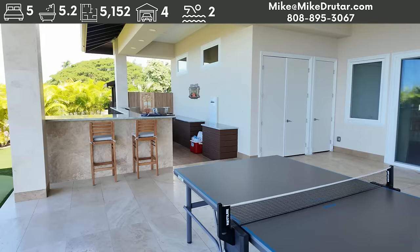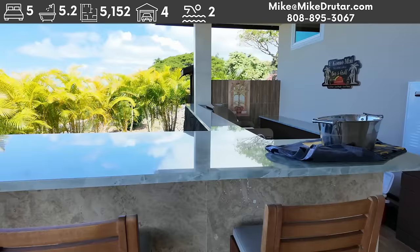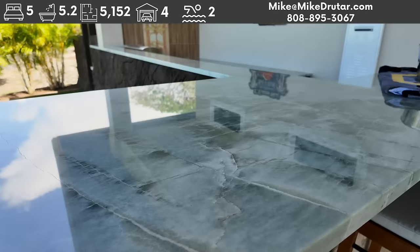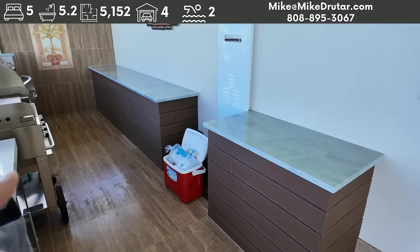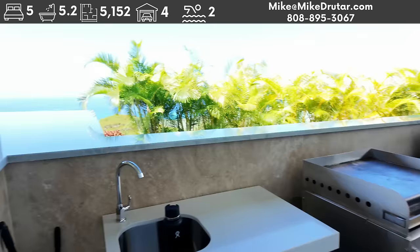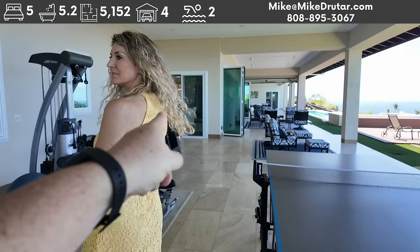Ping pong table. Pretty good fitness area. Outdoor kitchen with a nice countertop — really gorgeous. Nice high bar-height setup. We've got a Blackstone style grill, a traditional grill, a sink, a little fridge. This is tiled down below — really nice job on that.